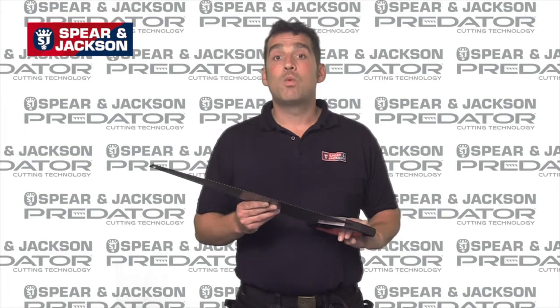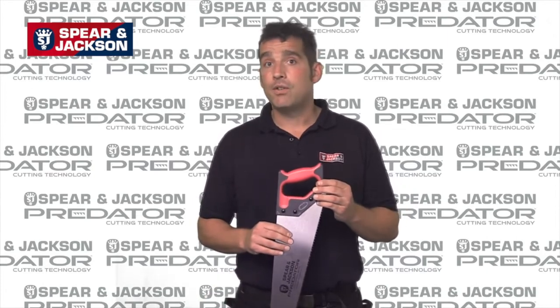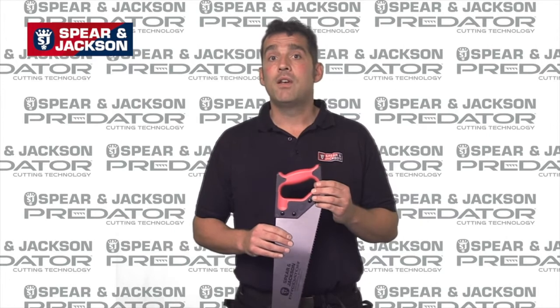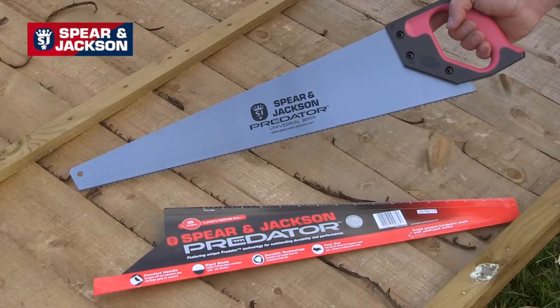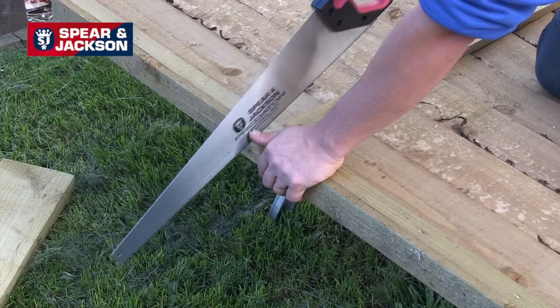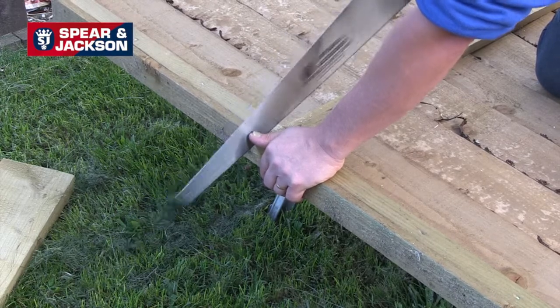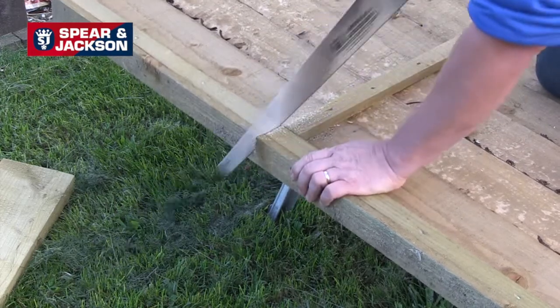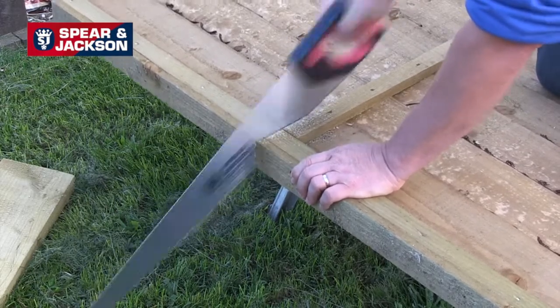Each Predator wood saw has an easily recognizable color coded handle which denotes the tooth type and suggested usage to aid in tool selection. The red handle is our most popular wood saw. With 8 points per inch, it's designed for universal cutting across and along the grain and it's ideal for timber, hardwood, chipboard and MDF. It's available in 20 inch and 22 inch long blades.